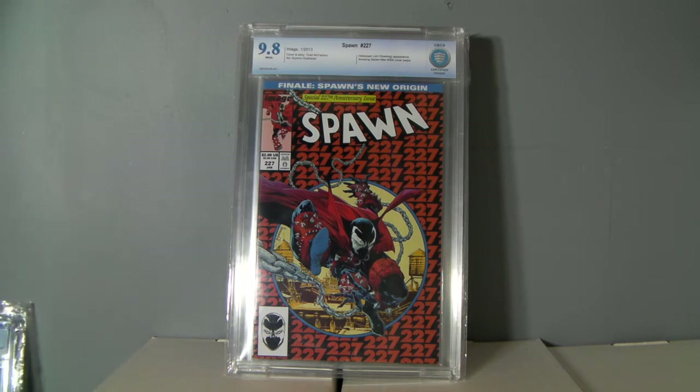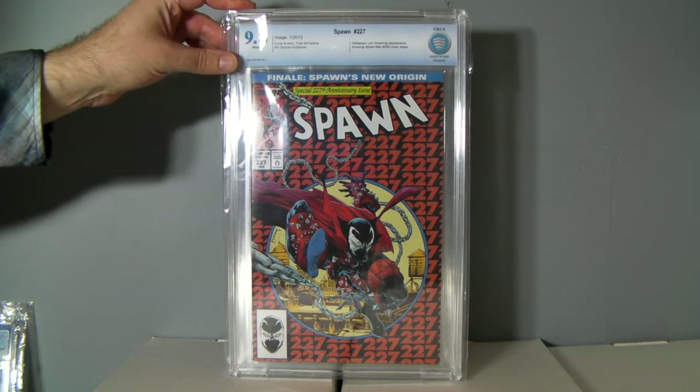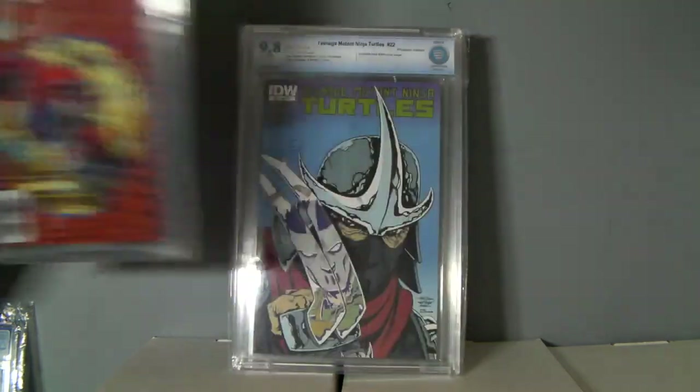The last couple books are good, but these next three are really nothing too great at all. Spawn — these are really all for selling. This is all for sale. Spawn 227, it's just a cool cover, thought I'd get it graded and try to sell it for a few bucks. I paid cover price for all these anyway.